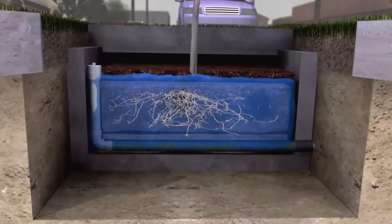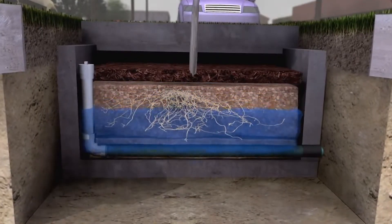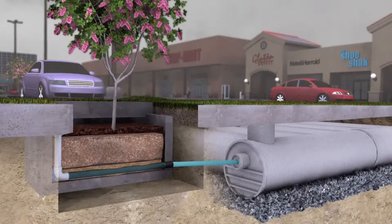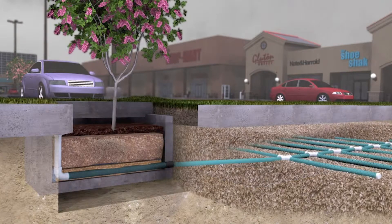The stormwater continues to flow through the media into an underdrained system at the bottom of the chamber, where treated water is discharged. Treated water can be incorporated into detention storage systems below or above ground, infiltration systems for groundwater recharge, or water reuse systems for irrigation or other use.